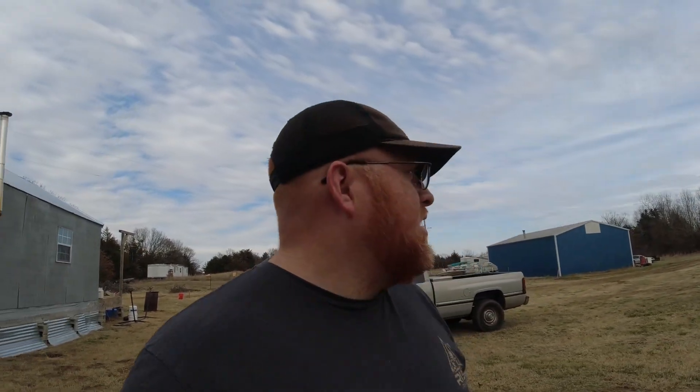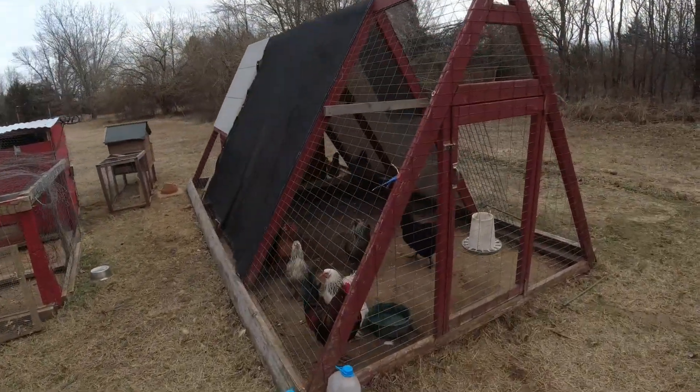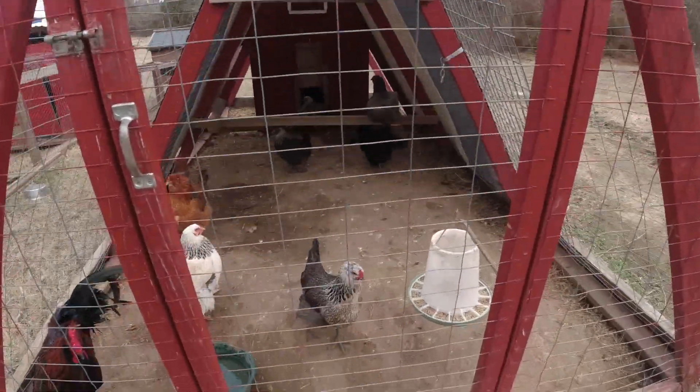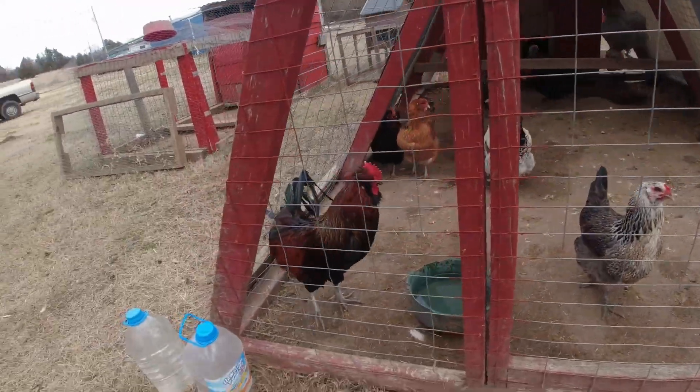Welcome back to Hidden Hollow Homestead — it's been a while. It's a beautiful Saturday. We just got home from the grocery store, finished having lunch, and we've got some projects to work on. We're going to build a chicken coop. The girls are doing well — we processed some chickens at the end of last year, so we're down to 11 right now: ten hens and my boy Hawk.